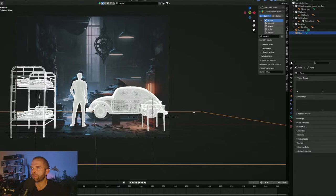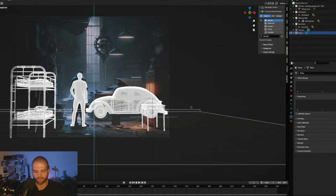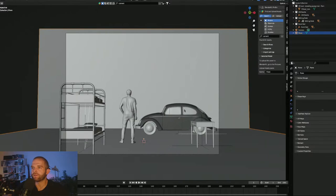I select the plane, go into edge mode, select the edge at the end, and extrude it up. Now I've got my wall.